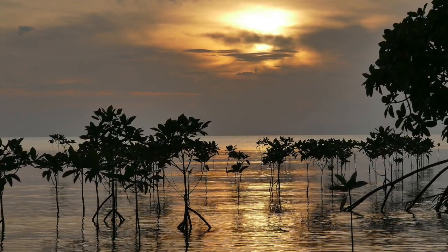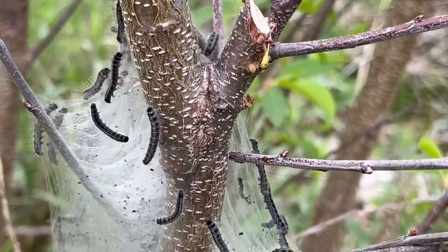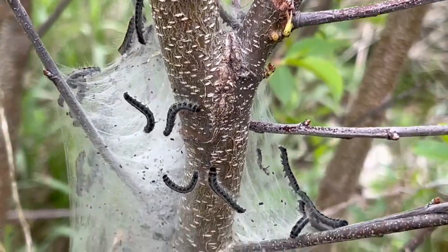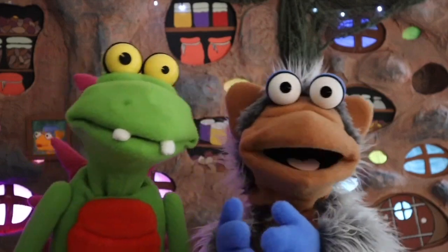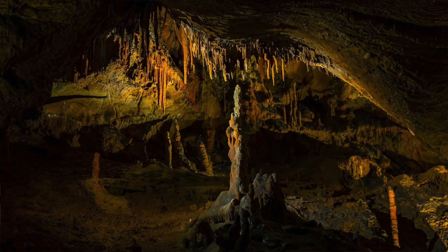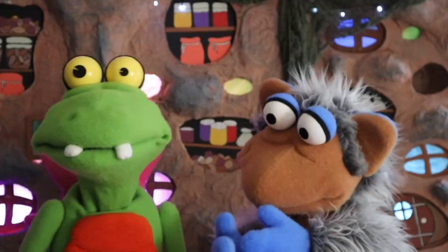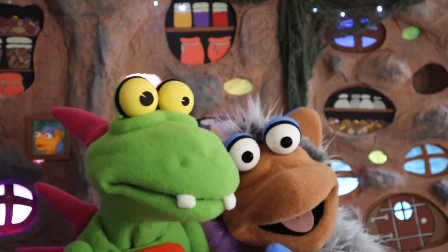Habitats are places where animals live. All the different spaces — the world has so much to give. From the forest floor to the corners of a cave, these are the habitats where critters live and play.